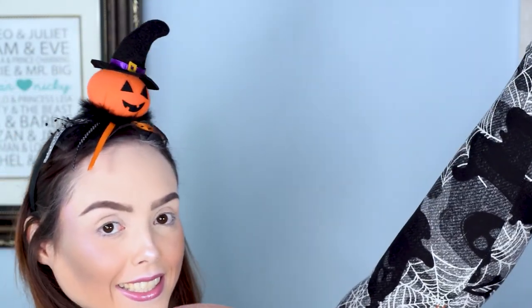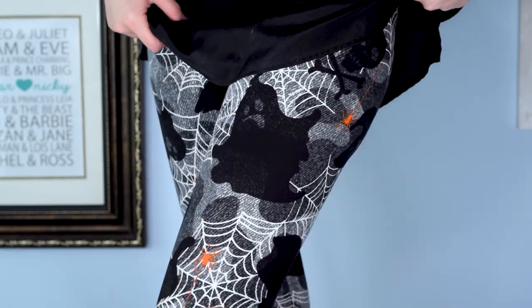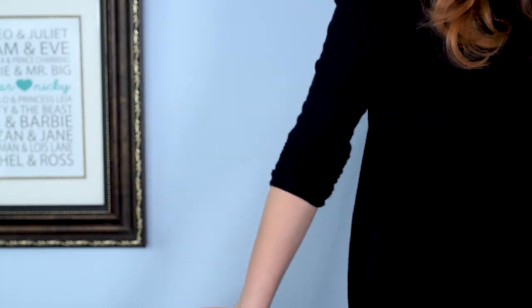I was thinking about pieces of clothing that I have that are Halloween related that I have not featured. And I thought about these leggings here. Can you see it, Dickie? Is it on camera? So they have spider webs on them, right? So because of the spider webs, I figured I'll do a kind of cool spider look.